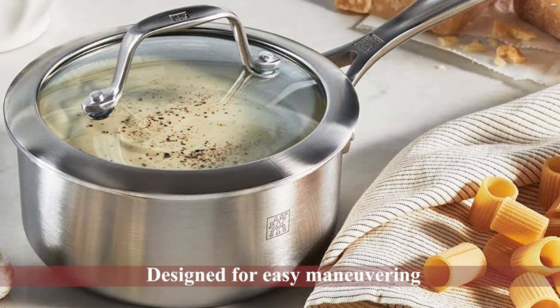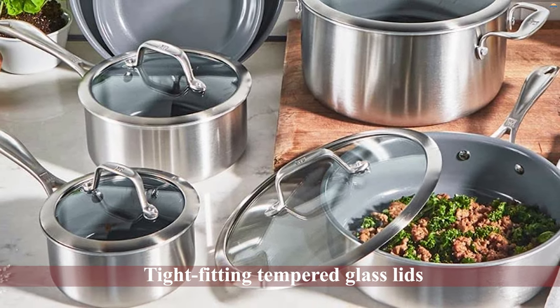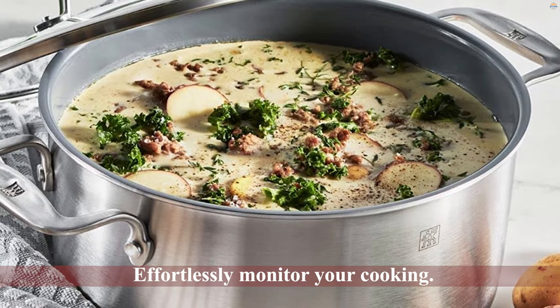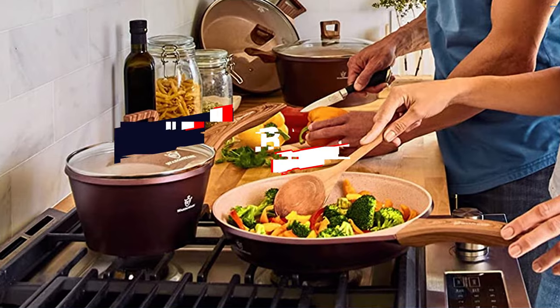The tight-fitting tempered glass lids allow you to effortlessly monitor your cooking. The Zwilling Spirit ceramic non-stick coating is a healthy alternative to traditional PTFE coatings — less oil is required and no toxic fumes are released into the air when the pan is heated at high temperatures. Number three: